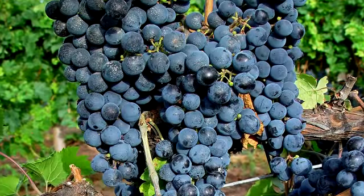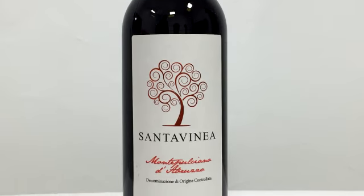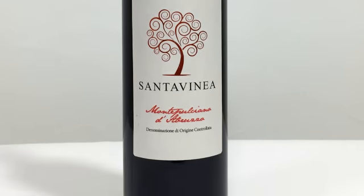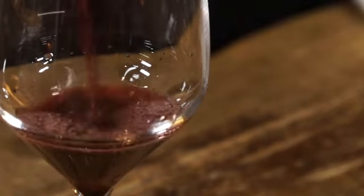Santa Vinea Montepulciano d'Abruzzo is produced with a hundred percent Montepulciano d'Abruzzo grapes from the hillsides of the Pescara province. This wine is a classic expression of the grape and terroir, offering delicate velvety tannins. It's going to be nice and light-bodied, with hints of strawberry, raspberry, and a little bit of cherry. Nice and easy drinking.